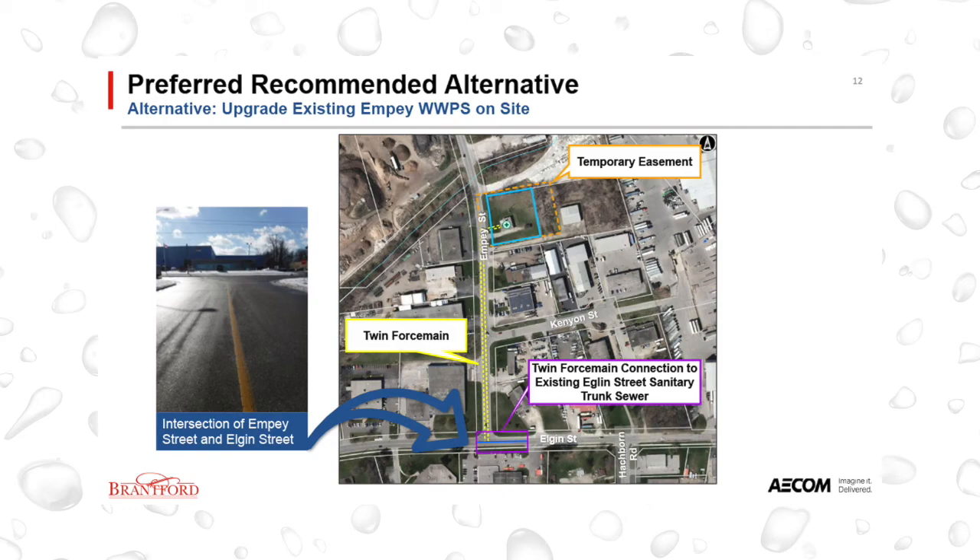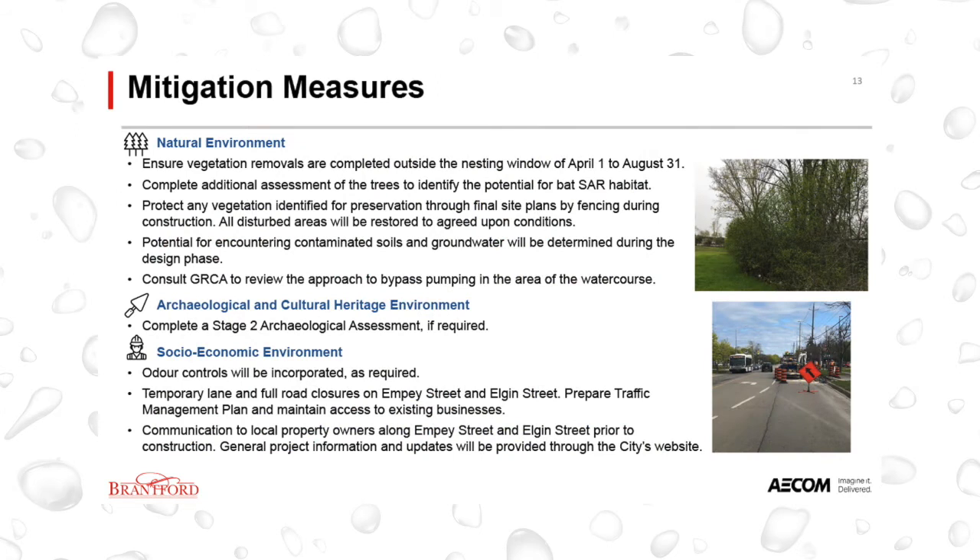Construction of the proposed works will have some additional impacts which can be managed by implementing best practices. The key impact to the natural environment is the removal of vegetation and its effects on migratory birds. Any impacts to migratory birds can be mitigated by ensuring vegetation removals are completed outside of the nesting window of April 1st to August 31st. An additional assessment of trees that require removal will be completed to identify the potential for bat species at risk habitat and recommended mitigation measures. Any vegetation identified for preservation through final site plans should be protected by fencing during construction, and all disturbed areas will be restored to the agreed upon conditions. Potential for encountering contaminated soils and groundwater will be determined during the design phase, and all excavated materials will be managed in compliance with current guidelines.